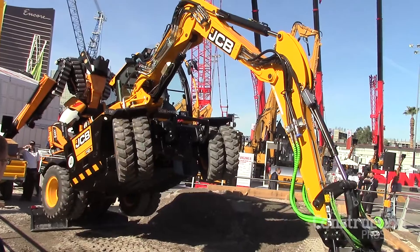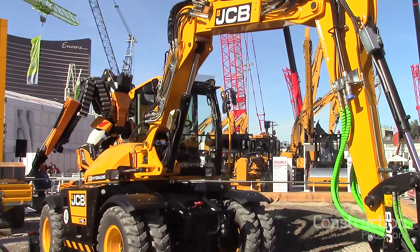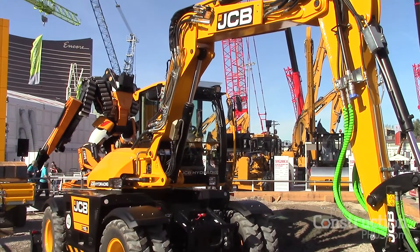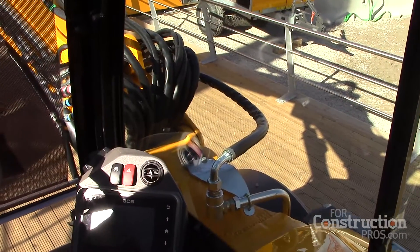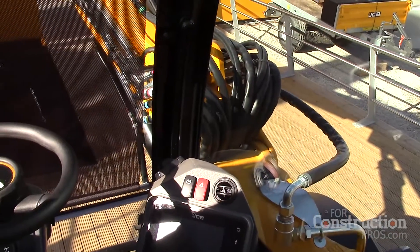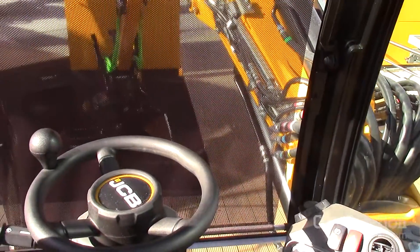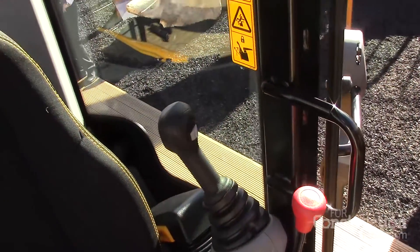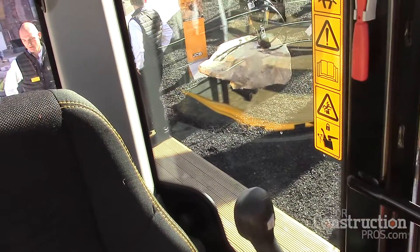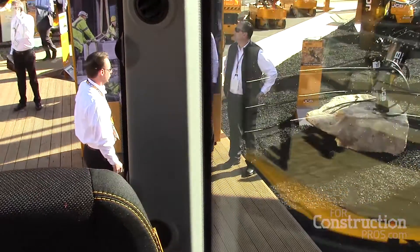We have a JCB EcoMax engine in here that meets Tier 4 final EPA legislation. What we've got on this machine is the JCB Command Plus cab, and it is basically a state-of-the-art cab. It's very well laid out — ergonomics, great visibility. Everything you need in there — the controls, everything — is laid out for the operator to be very comfortable, especially if they're going to be working all day. This is the operator's office for the day.